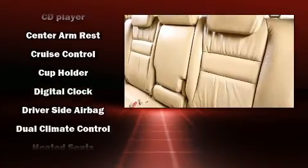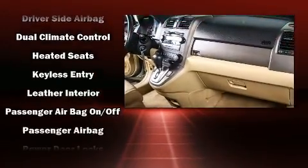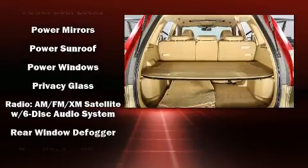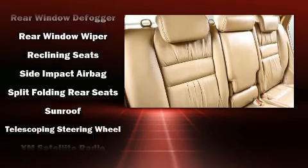Honda also prioritized safety and security with features such as dual front impact airbags with occupant sensing airbag, head curtain airbags, traction control, brake assist, anti-whiplash front head restraint, a panic alarm, and four-wheel disc brakes with ABS.